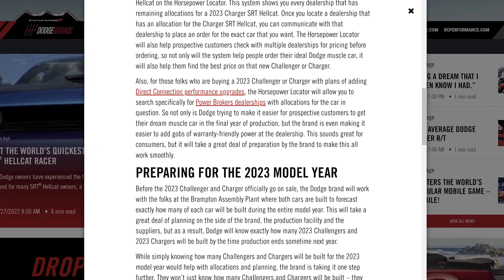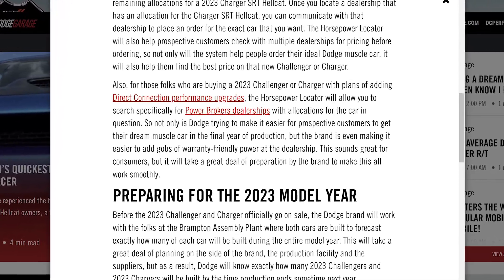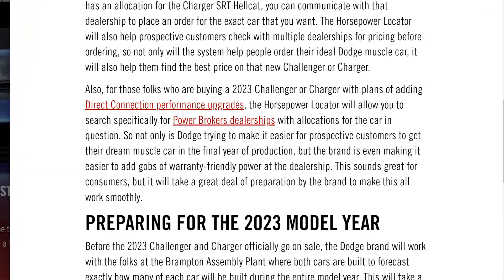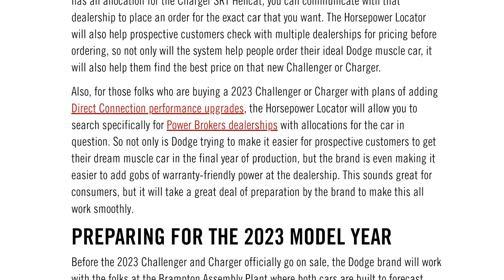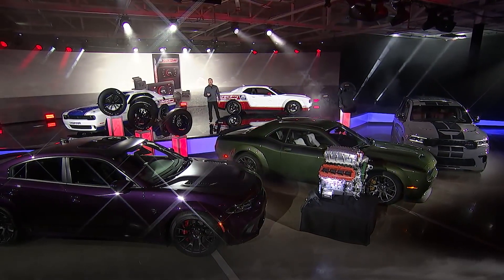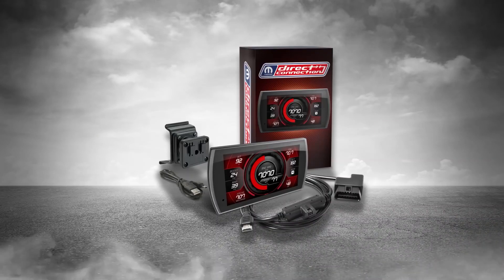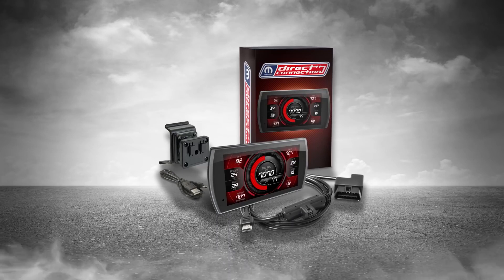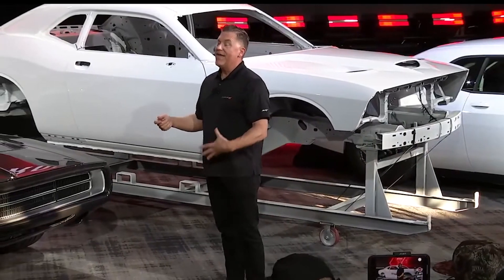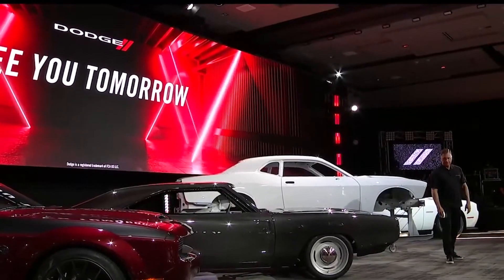The horsepower locator will also have specific sections to find certain things. You'll be able to search for power broker dealers, which I don't see why anyone would care at this point. Jailbreaks will be on the locator and will show which power broker dealer you can get them from — and it's not like anyone knows when stage kits are coming. I don't know why Dodge would even announce stage kits if they weren't ready and past CARB approval. First we heard December 2021, then it got pushed to around March, then summertime, and now Dodge doesn't even mention stage kits in any interviews over the last several months.